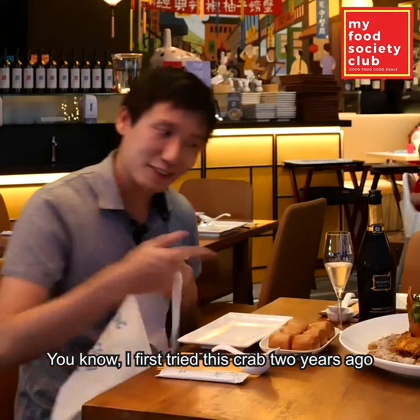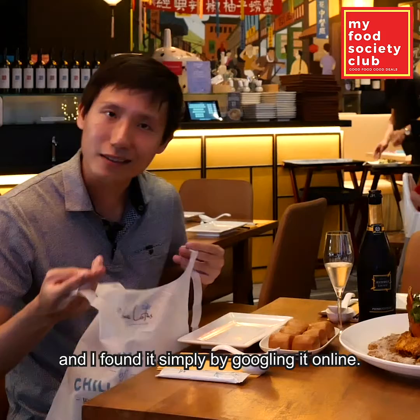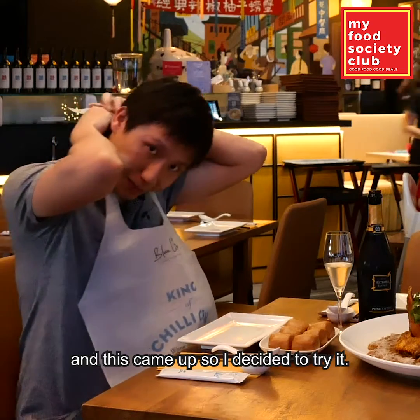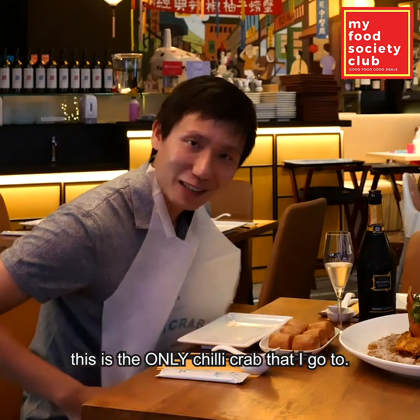You know, I first tried this crab two years ago and I found it simply by googling it online. I was searching for the best chili crab and this came up, so I decided to try it, and ever since then this is the only chili crab that I go to.